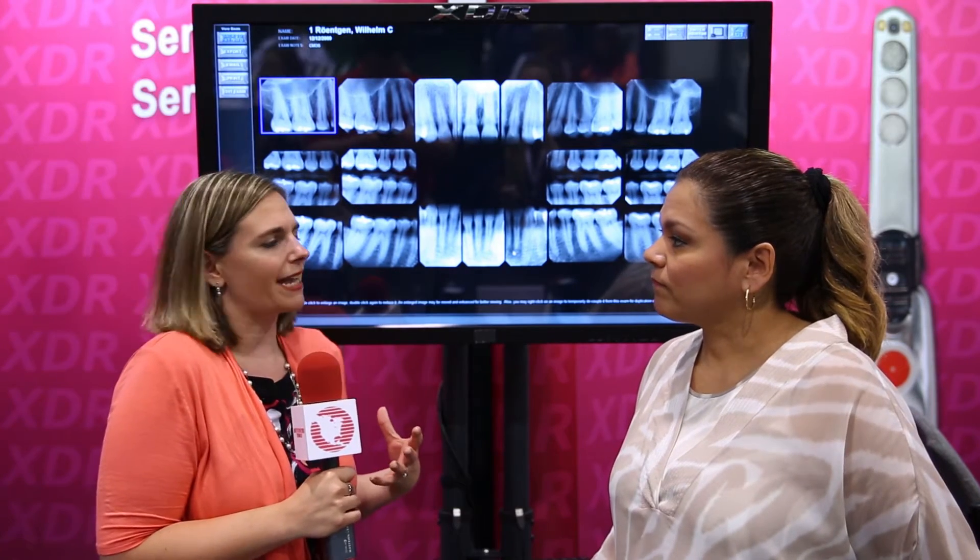Hi, Ali Cook here for Dentistry Today. Welcome once again to the CDA Presents in Anaheim, California. Right now we're at the XDR Radiology booth and I am happy to introduce Miss Sandra Gonzalez, RDA. Sandra, thanks for joining us. Now tell me, right off the bat, why are real clinicians important to XDR?